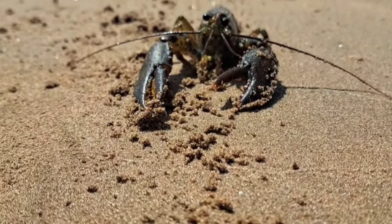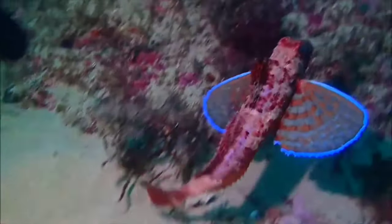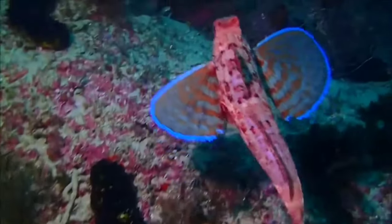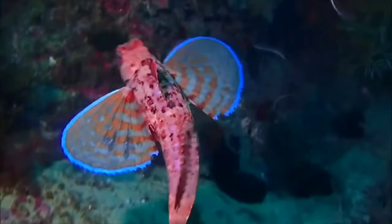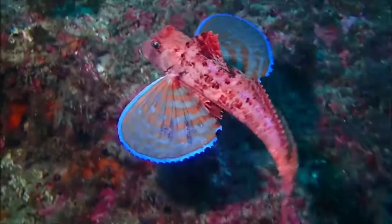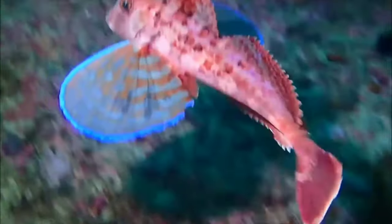This is a gurnard fish. Currently there are many hobbyists who choose flying gurnard fish to fill their aquariums. Food that tends to be easy to find also makes this fish relatively easy to care for. However, that doesn't mean there are no challenges at all in keeping flying gurnard fish, which can reach a maximum size of up to 50 centimeters.